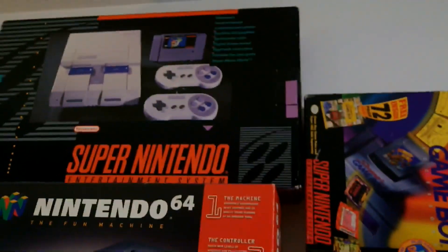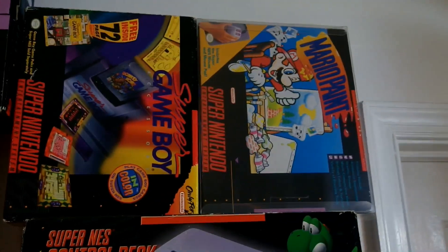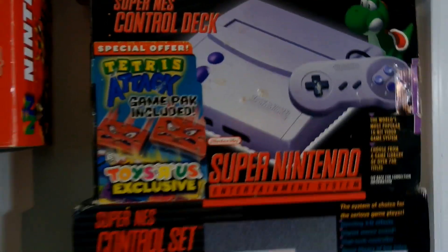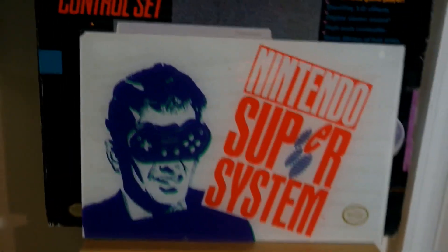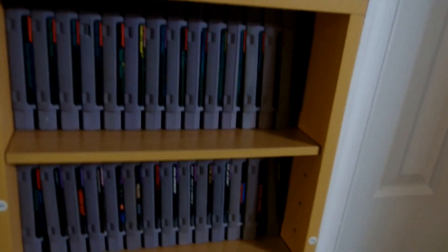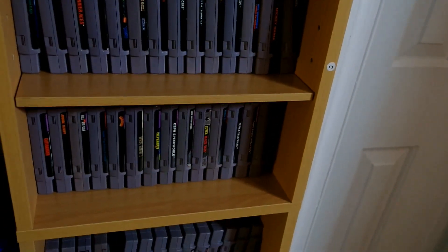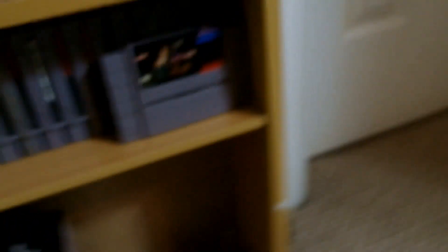Got a couple box systems here — Super Nintendo and N64. Some big-box Super NES stuff, a Generation 2 Super Nintendo, the Control Set, and my Nintendo Super System sign. The Super NES collection is small but not much filler — a lot of original Nintendo stuff, beat-em-ups, shooters, Star Wars games, SNK games, and Phalanx — a really awesome shooter recommended by my buddy Kevin. Super Smash Brothers Wii U and a couple of random Game Boy games down there too.